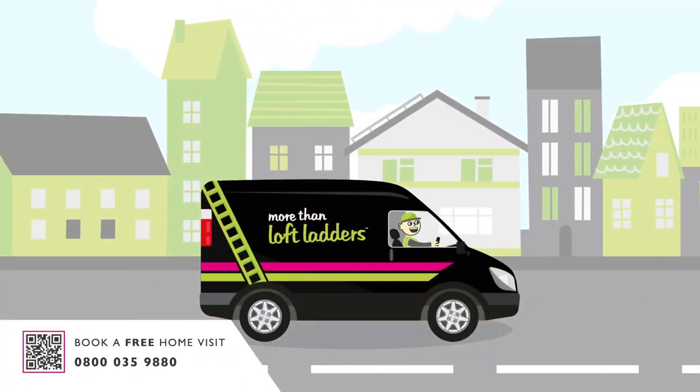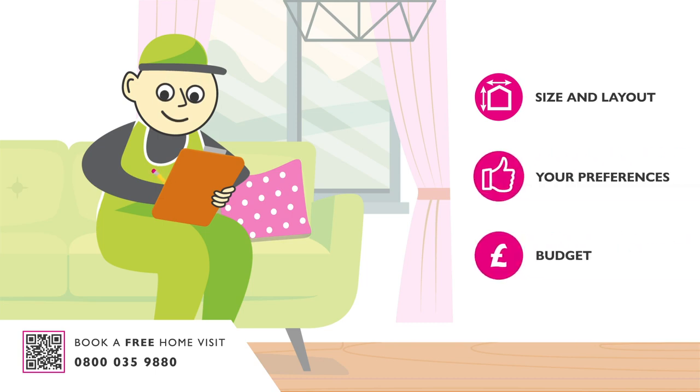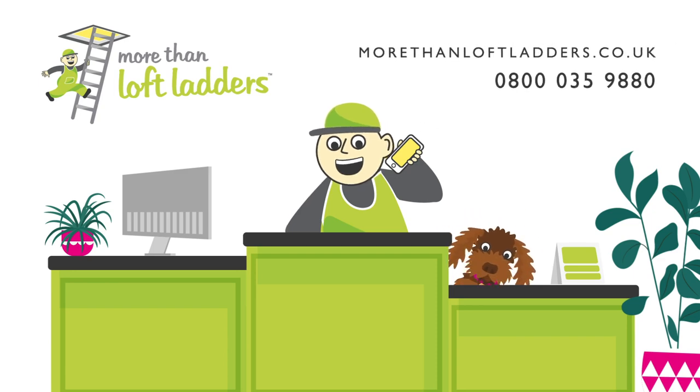Get a free no obligation quote and our team will work with you to determine the best solution for your home. Book your free home visit today at morethanloftladders.co.uk